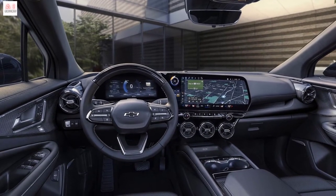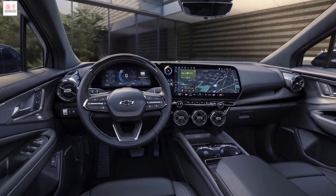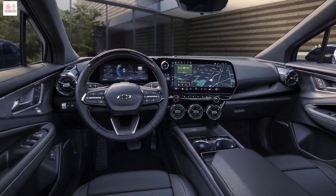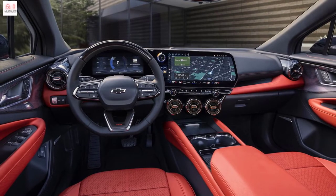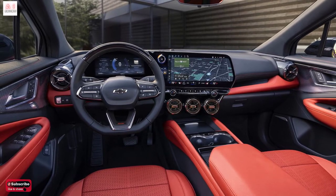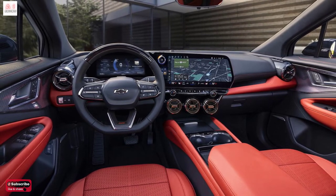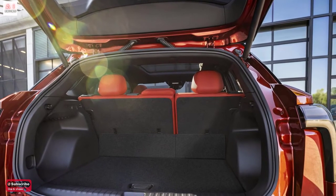The LTs have a monochromatic exterior and 19-inch wheels as standard, while the sportier RS has a black grille, gloss black upholstery, aerodynamic side skirts, and 21-inch alloy wheels. The SS, positioned at the top, features a two-tone body with a black roof and black A-pillars, a grille with the SS logo, and a front splitter.